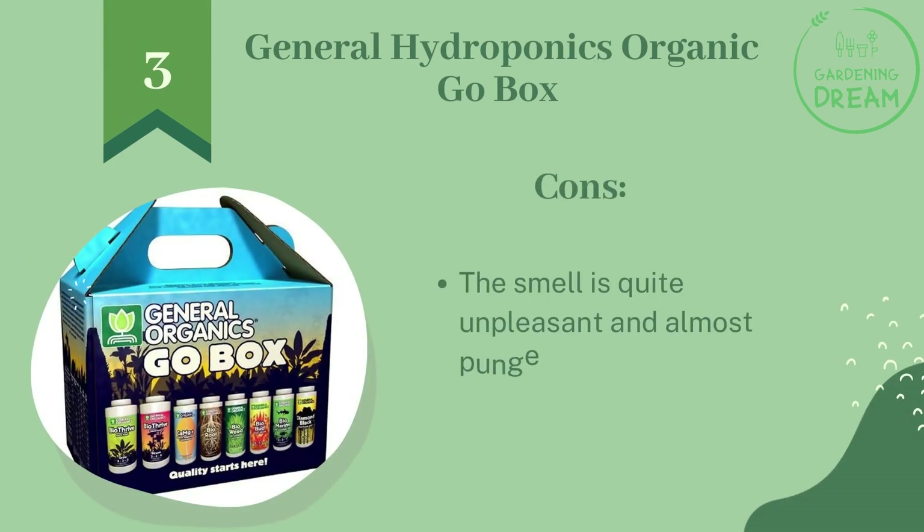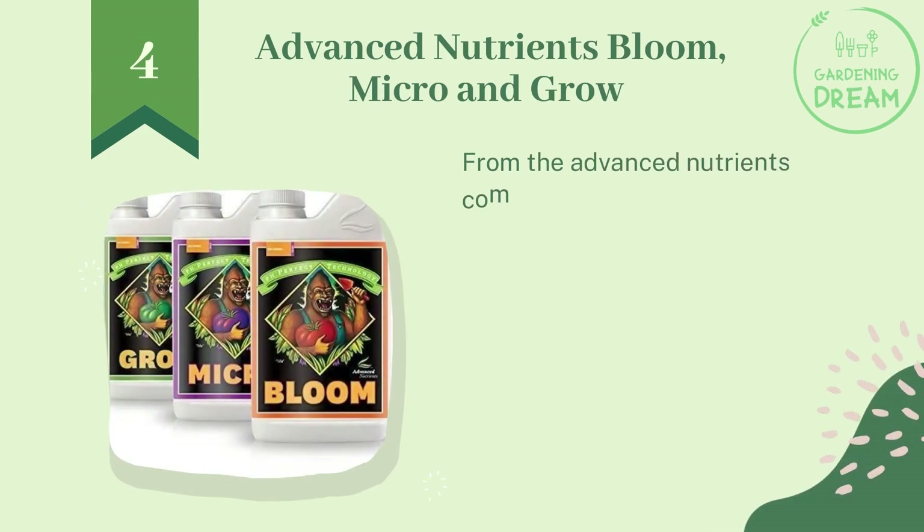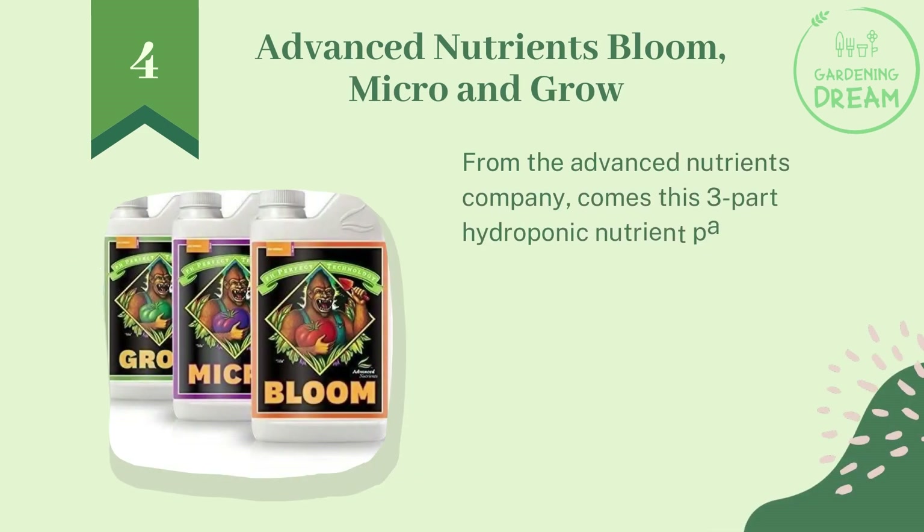Pros: it's a no-brainer to use with instructions on the bottle to guide you, and it's from a reputable brand that never compromises on quality. Cons: the smell is quite unpleasant and almost pungent.